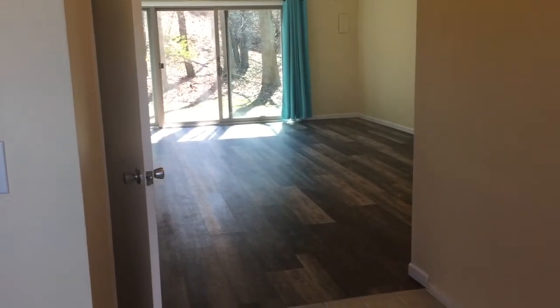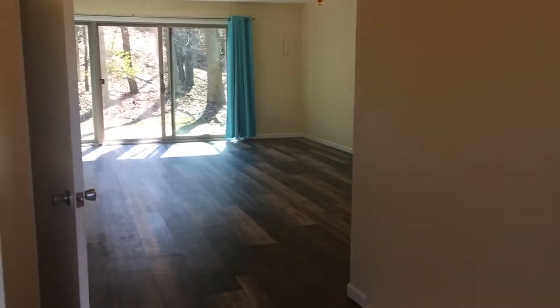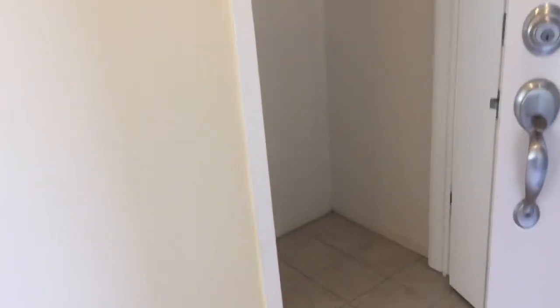This is the entryway of 650 Peninsula. We've got a really spacious area right when you walk into the front door with tile, and to your left is the stairwell where I'll take you upstairs to see the bedrooms and the two full baths up there. To the right is a big closet — you can see you've got plenty of space in that closet for coats and for other items that you want to store.